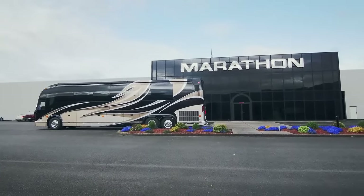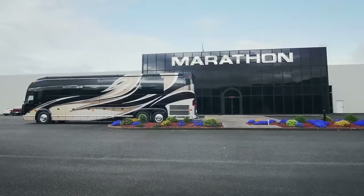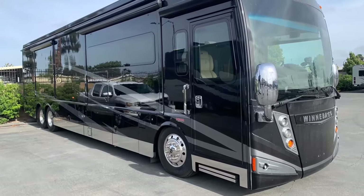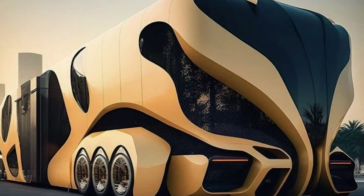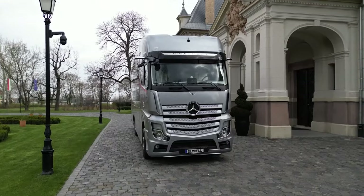As we conclude our tour, we hope you've been inspired by these extravagant homes on wheels. If you enjoyed this journey, don't forget to hit that like button and subscribe for more incredible travel experiences and RV insights. Until next time, happy trails!